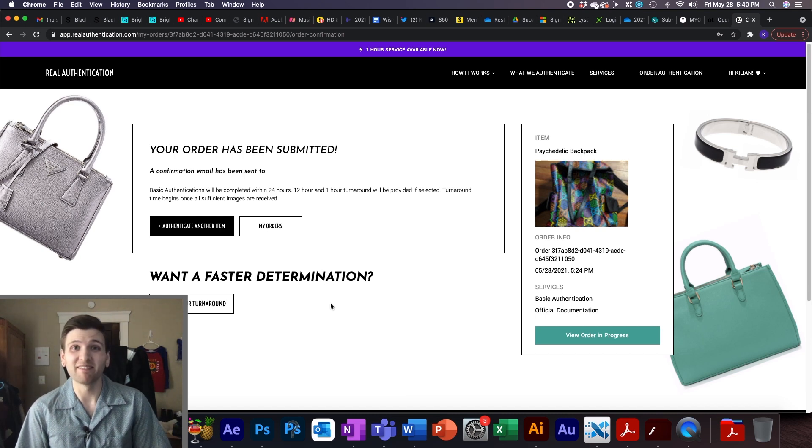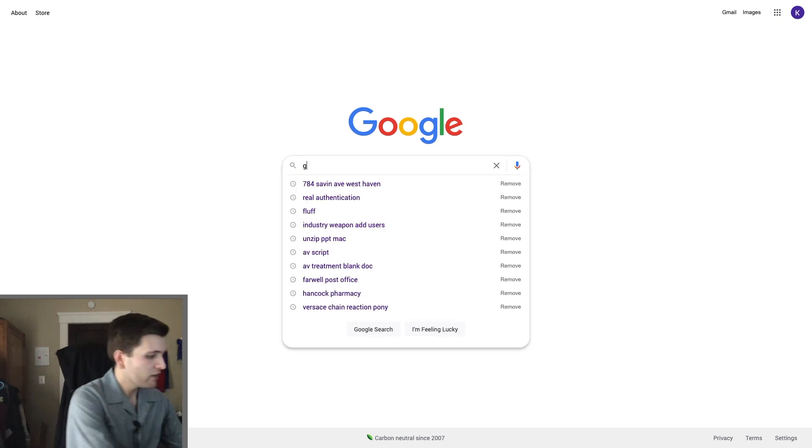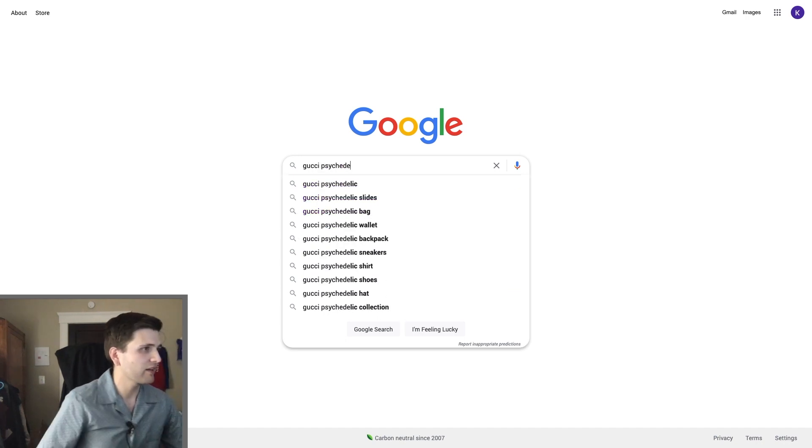Now we just sit and wait. While we wait for Real Authentication, let's do some legit checking of our own — go to Google and start searching the details. Let's start really broad: Gucci psychedelic backpack.